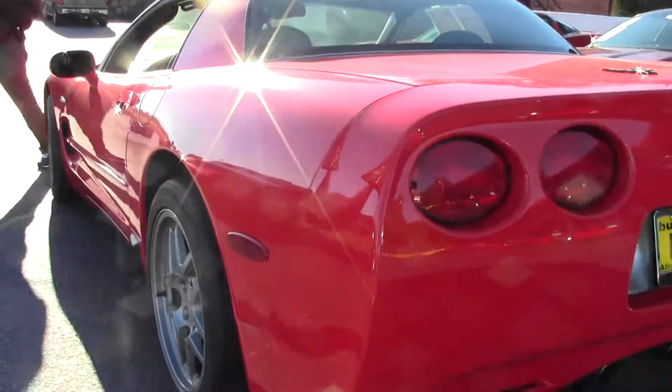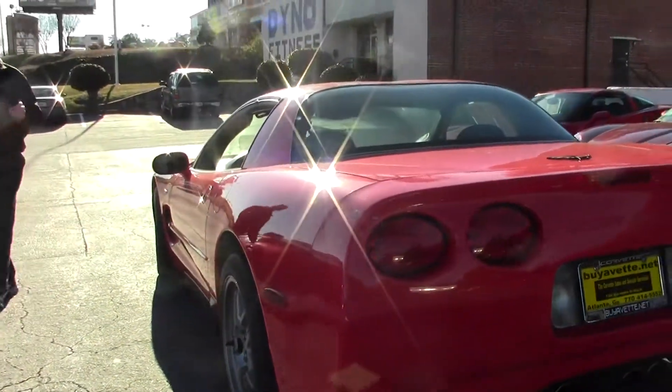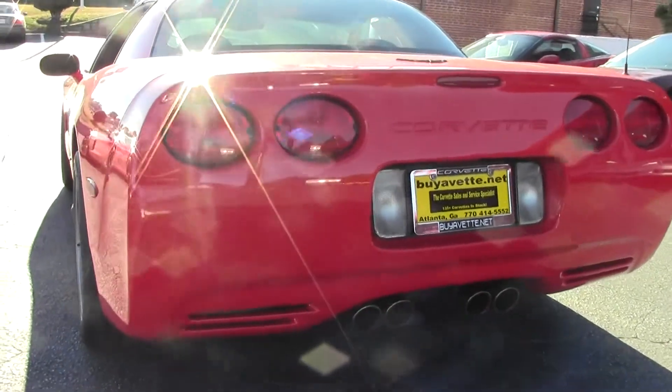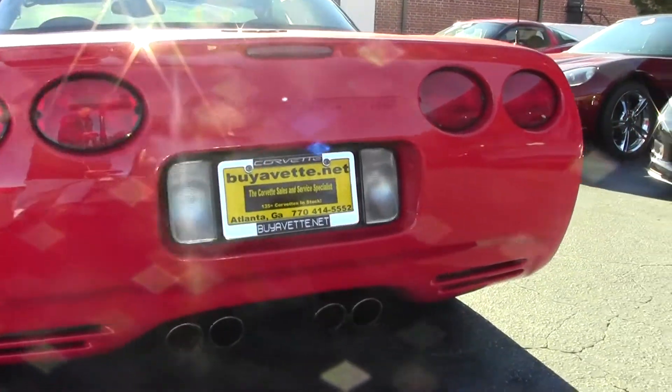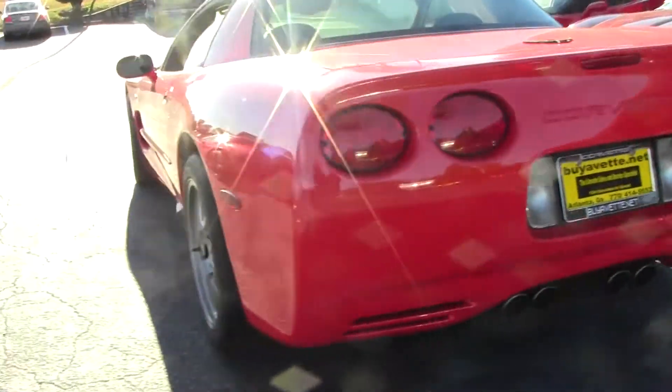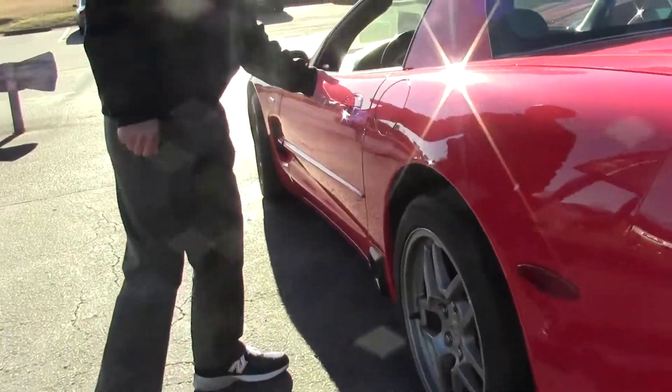As we walk around and take a look at this car, you can see the paint is in great condition. Tires are in great shape. Don't see any dings or chips. Overall, she's a really good-looking car.